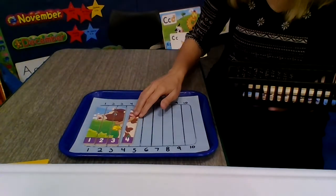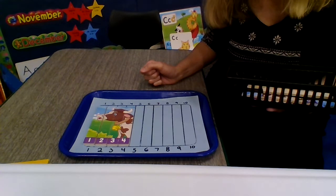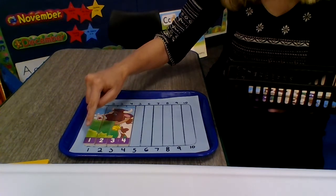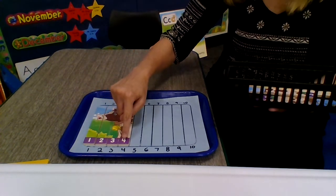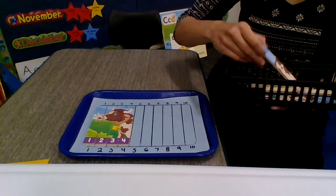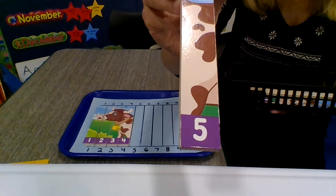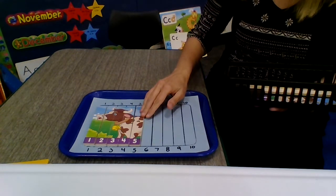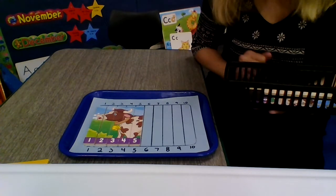Can you tell what we're building yet? Can you see what we're building? Let's count and see what comes after number 4. 1, 2, 3, 4 — what comes next? 5. Number 5. I'm going to match that up. Can you see what animal we're building with our numbers?